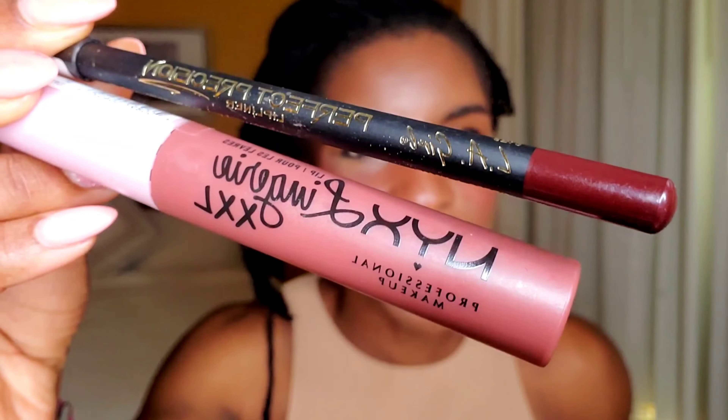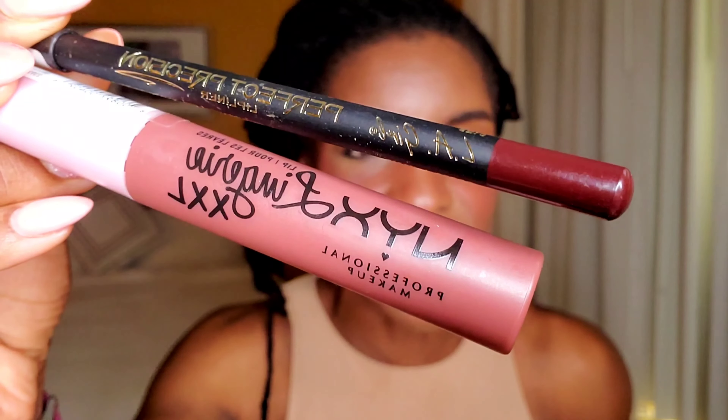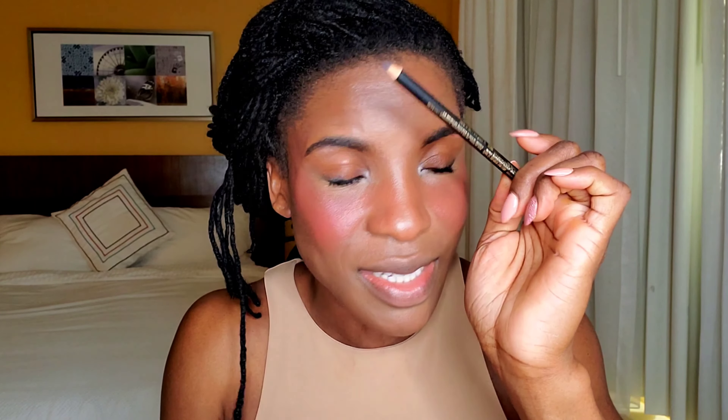For my lip combo today, I'm going in with this NYX Cosmetics lipstick in the shade Unhooked, and this LA Girl Lip Liner in the shade Vamp. The LA Girl is about $3 and the NYX is about $9. Going in with Unhooked.